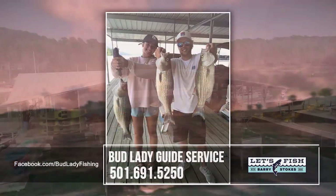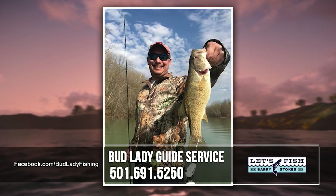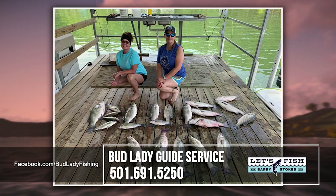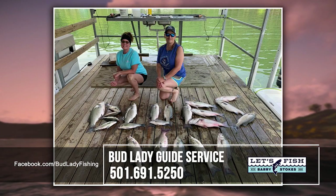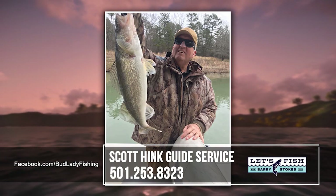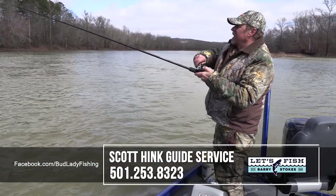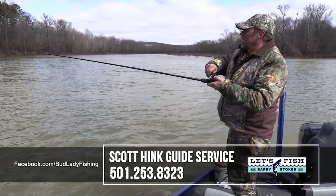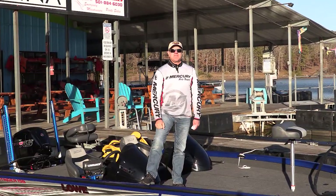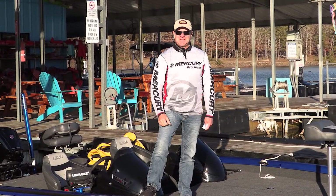Here's some contact information for Bud Lady Guide Service with Terri Hargrove and her crew — she'll guide you for white bass, hybrids, largemouth, and smallmouth bass. And if you want walleye as a specialty, our good friend Scott Pink will take you out — we actually did go out today and caught a couple of small walleye once the sun came out. Contact them with the information on your screen. From Greer's Ferry Lake in Arkansas until next week, I'm Barry Stokes saying let's fish, be safe, have fun. Bye bye, y'all.